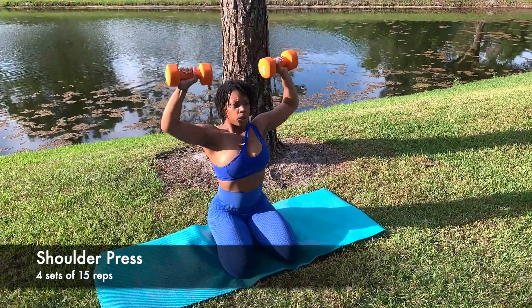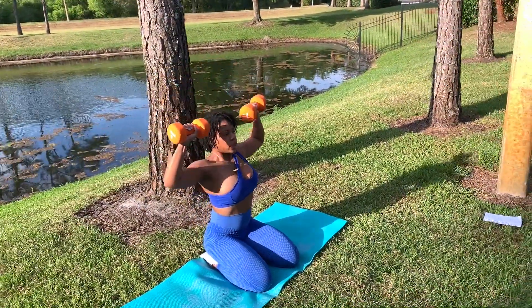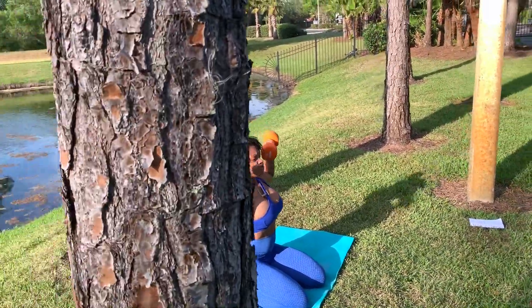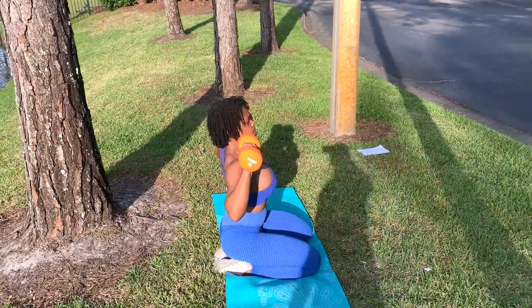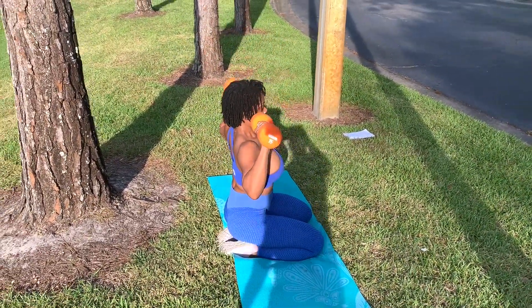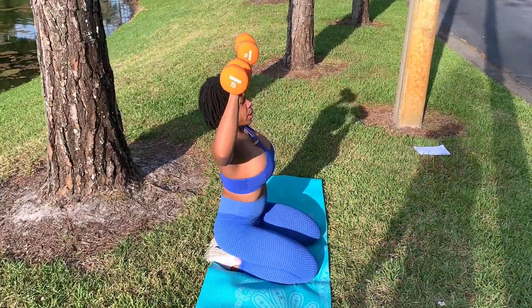The next exercise is really great for getting those round chiseled shoulders — the shoulder press. You can also make these a little more challenging by slowing down the exercise and using a three second count as you push up the weight and another three second count as you come back down. This really allows your shoulders and arms to work and gives you a great burn.